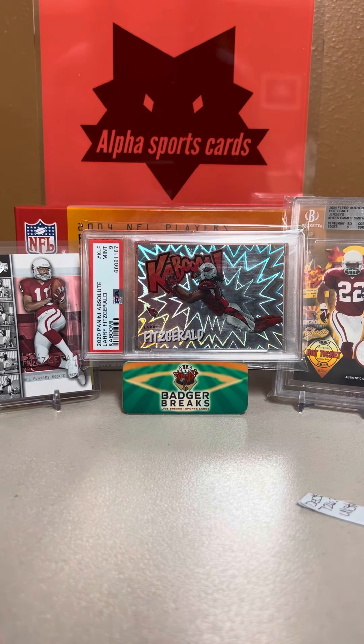Hi everyone, welcome to Alpha Breaks. My name is Chris and this is my first guest appearance on Alpha Breaks. I wanted to show you a card that I pulled recently. We are doing some traveling and we stopped at a local card shop and I pulled a pretty cool card.